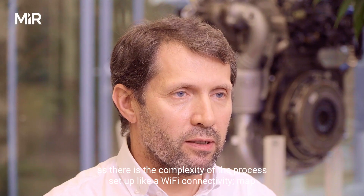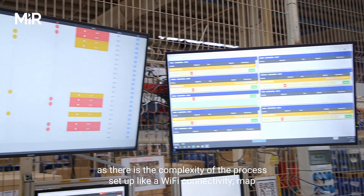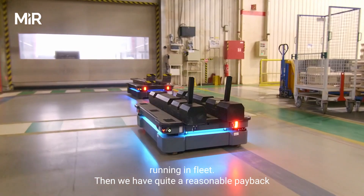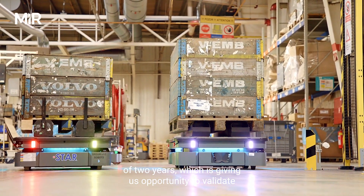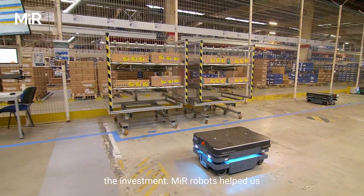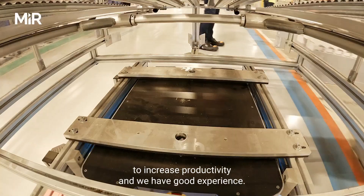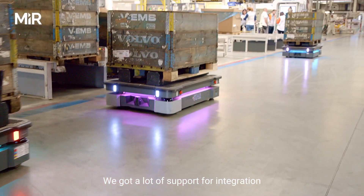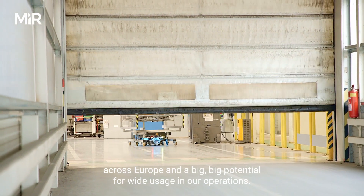We chose MiR for the complexity of the process setup — Wi-Fi connectivity, map running in fleet — and we have a quite reasonable payback period of two years, which gives us the opportunity to validate the investment. MiR robots helped us increase productivity, we have good experience, and we received a lot of support for integration across Europe, with big potential for wider usage in our operations.